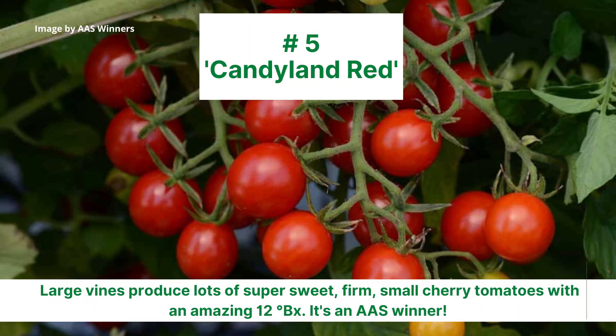Candyland is award-winning and a lot like Matt's Wild Cherry in that it's very small, but the fruits are much sweeter.